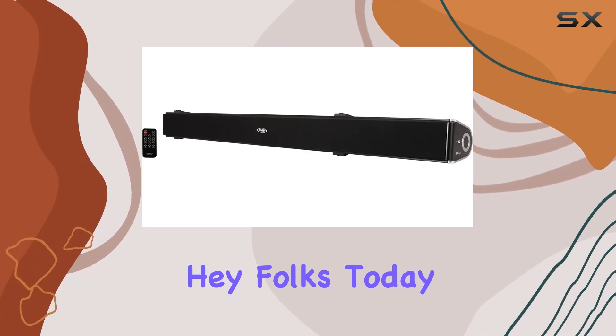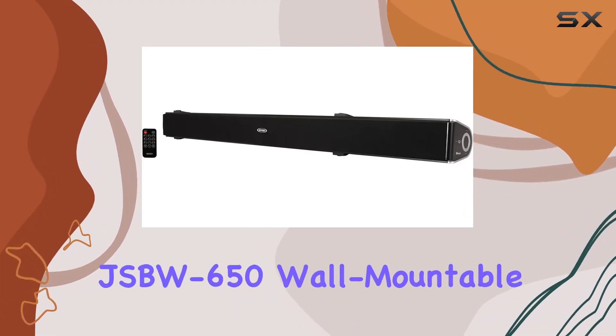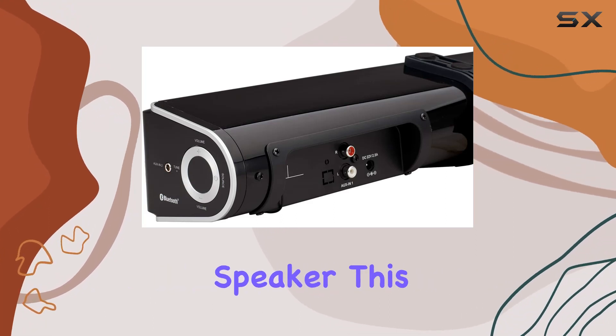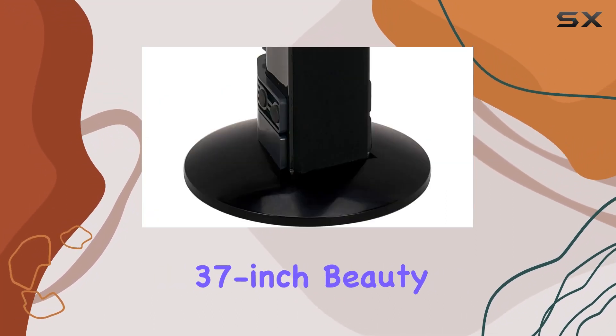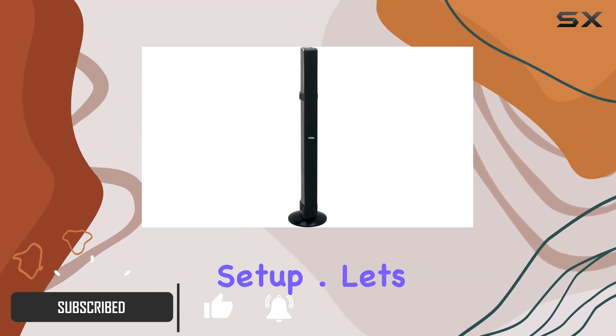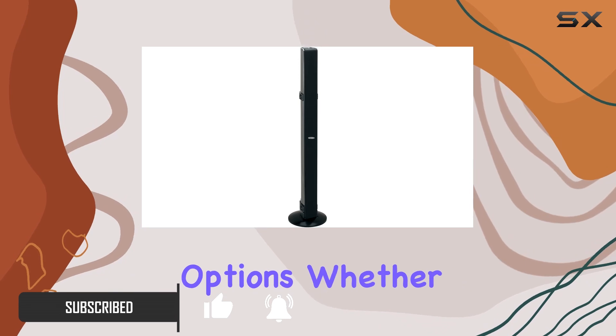Hey folks! Today we're diving into the Jensen JSBW650 wall-mountable 2.1-channel Bluetooth soundbar speaker. This 37-inch beauty packs a punch, offering a versatile audio solution for your entertainment setup. Let's talk about placement options.